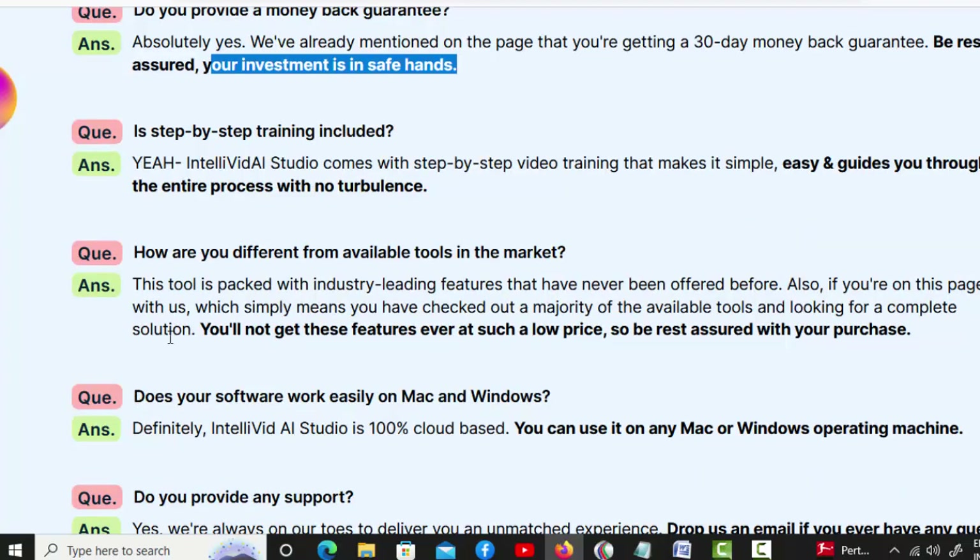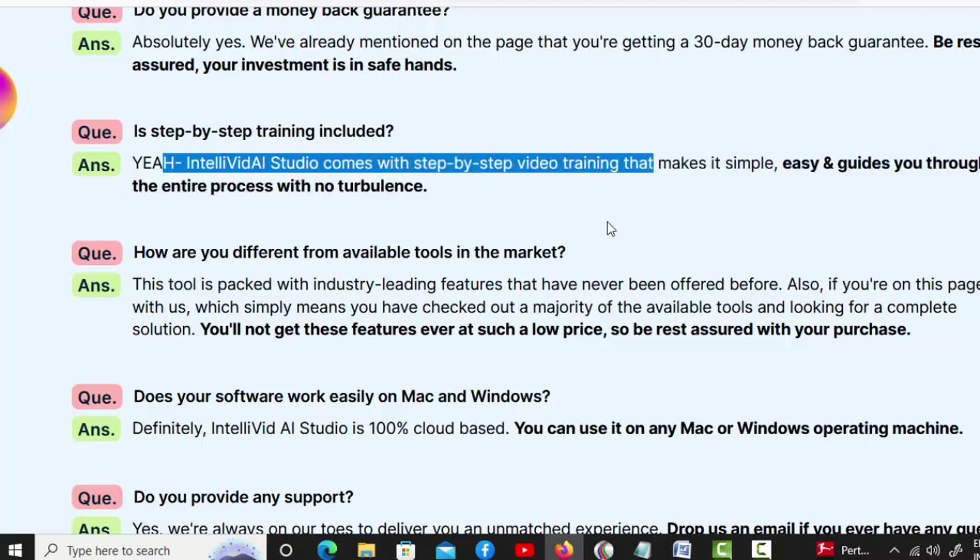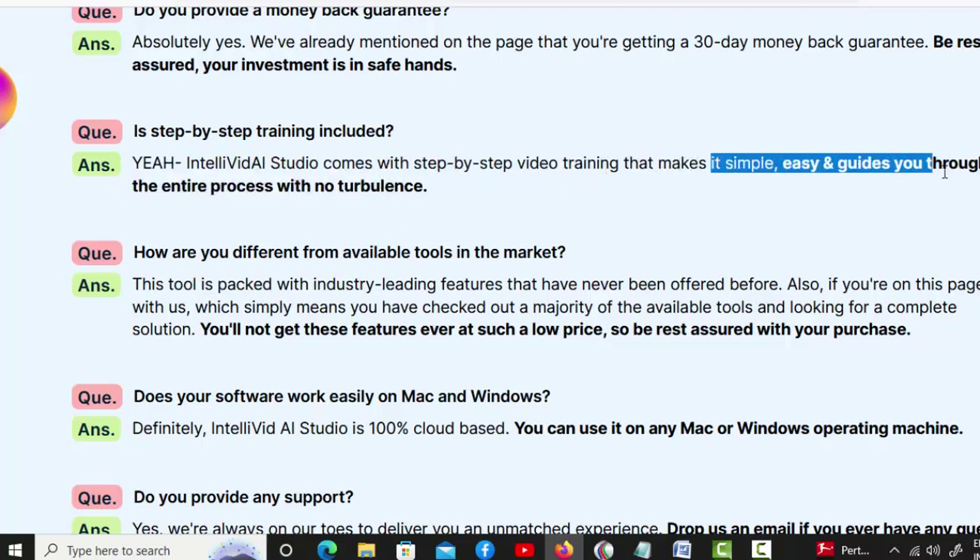Is step-by-step training included? Yeah, IntelliVid AI Studio comes with step-by-step video training that makes it simple, easy, and guides you through the entire process with no turbulence.